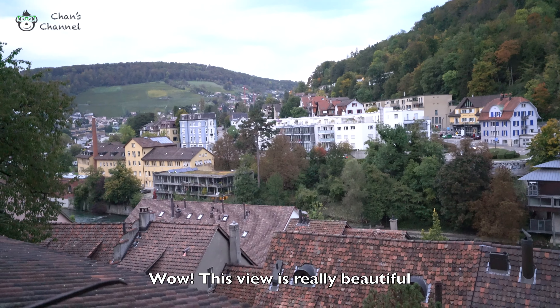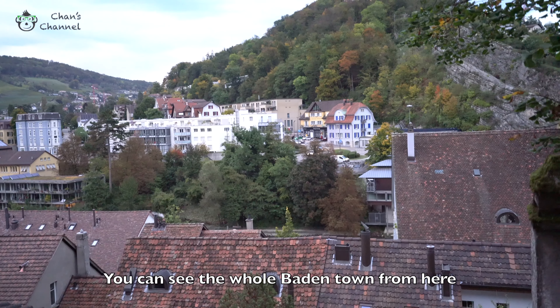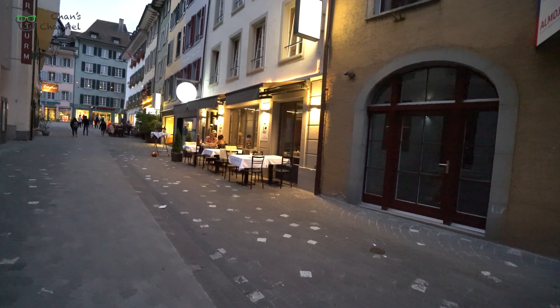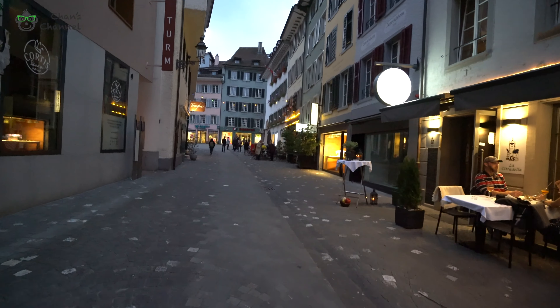Wow, this view is really, really nice. You can see the whole Baden town from here. Come on, you can see it from up here.